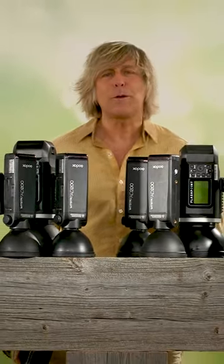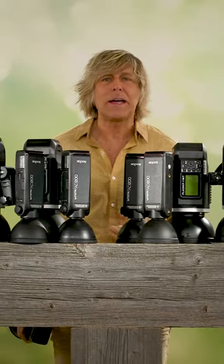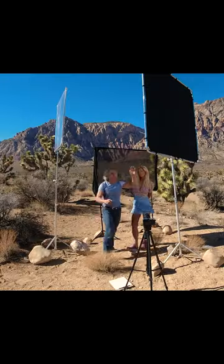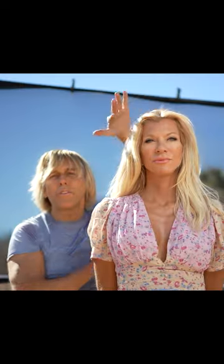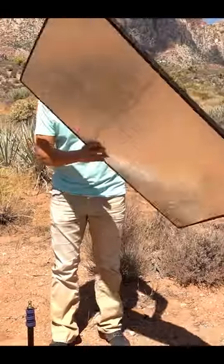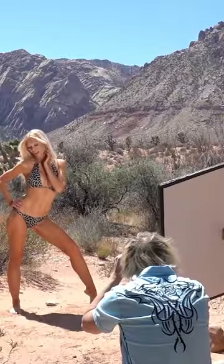What makes something Pro is not the features on a camera or a light — it's the knowledge, creativity, and resourcefulness of the person behind the camera or the light. A true Pro can take great pictures with nothing but tinfoil and a piece of cardboard.